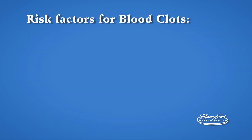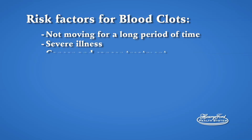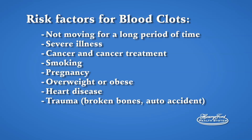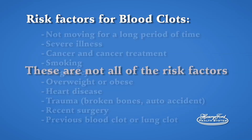Risk factors for blood clots: not moving for a long period of time, severe illness, cancer and cancer treatment, smoking, pregnancy, being overweight, heart disease, recent trauma like broken bones or an auto accident, recent surgery, or a previous blood clot or a lung clot. These are not all the risk factors for blood clots. Make sure you talk to your doctor about your personal and medical history.